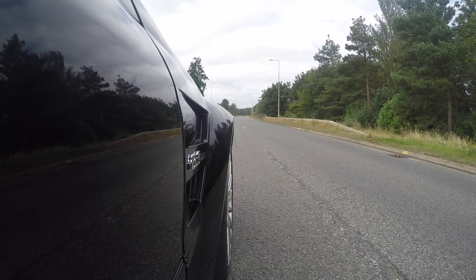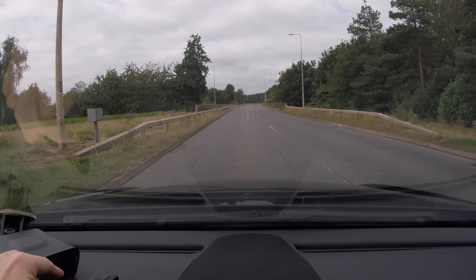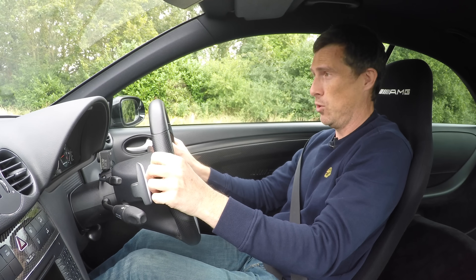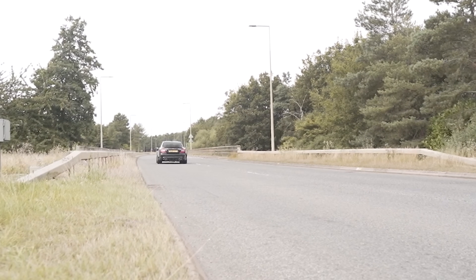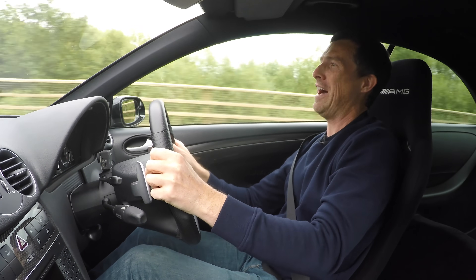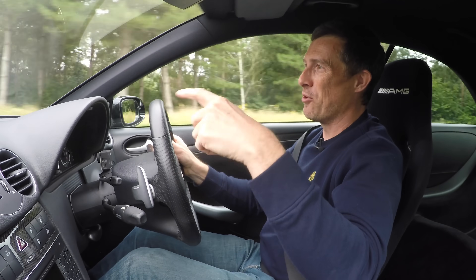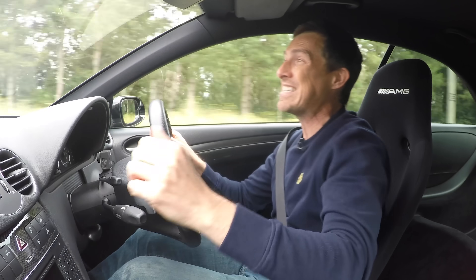Let's see how quick this thing really is from 0-60. Mercedes claims 4.3 seconds. I'm going to launch it — there's a little bit of tyre spin at the start — but we're off. Even though the wheels were spinning a bit at the beginning, it did 0-60 in 4.6 seconds. I'll take that.